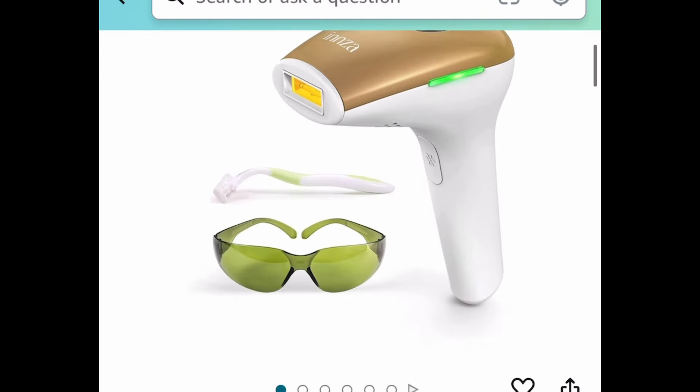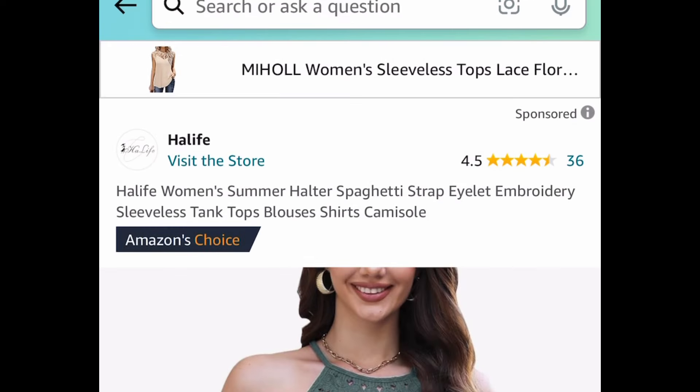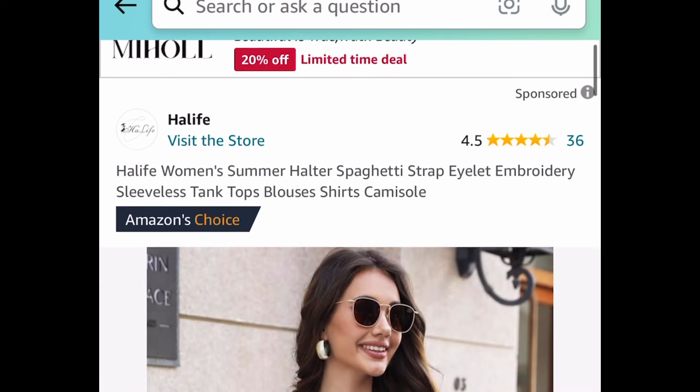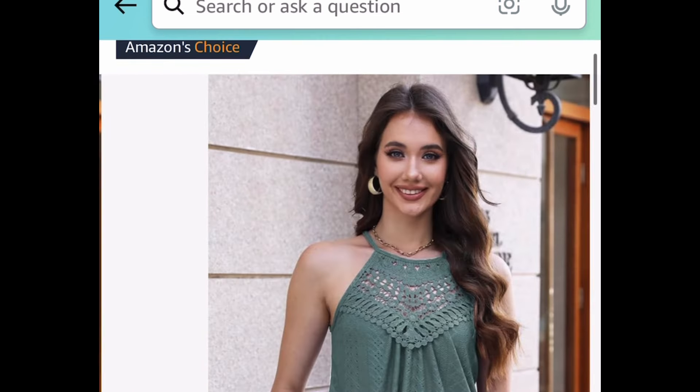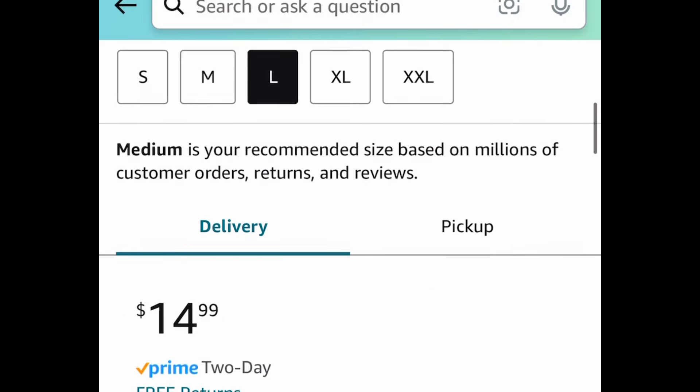We have this IPL hair removal device, priced at $80, but with a huge coupon and code you get it for $26.39. Next we have these women's halter spaghetti strap tank tops — they look super cute — and we're going to save 50% with our code.